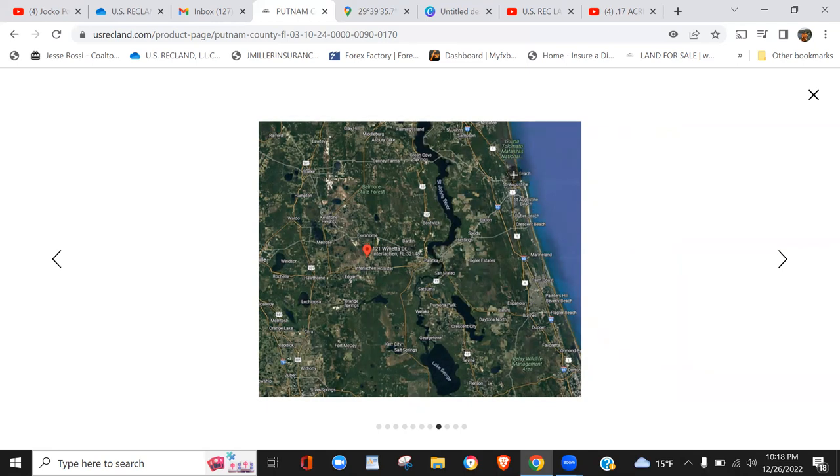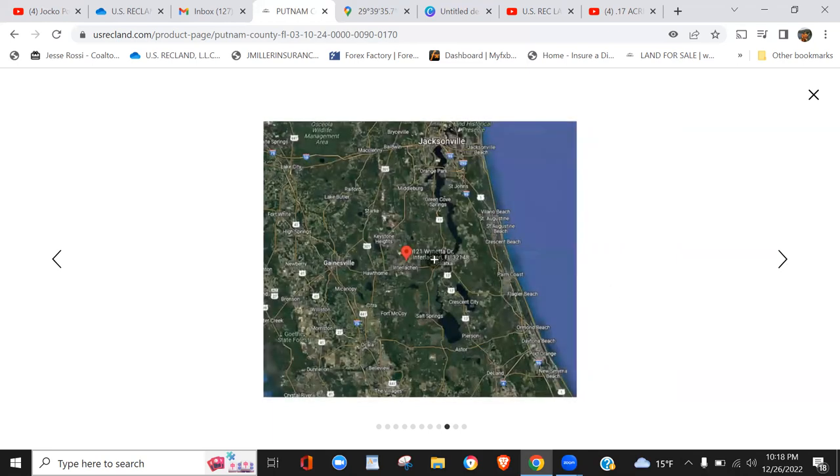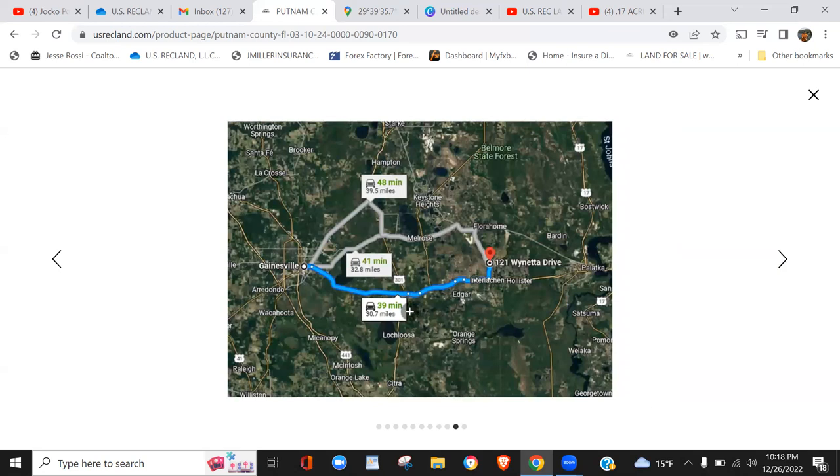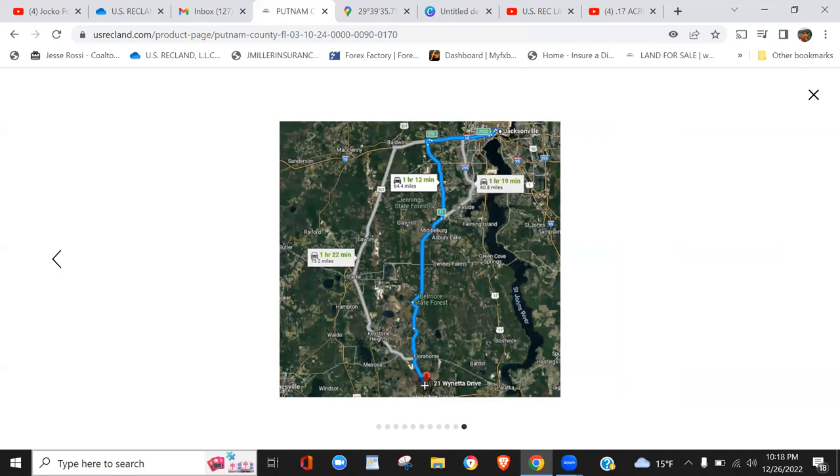There's a lot of fishing going on, and you're just a short hop from the coast to reach the beaches — best of two or three different worlds. It's about 39 minutes to Gainesville, and going to Jacksonville it's about an hour and 19 minutes.